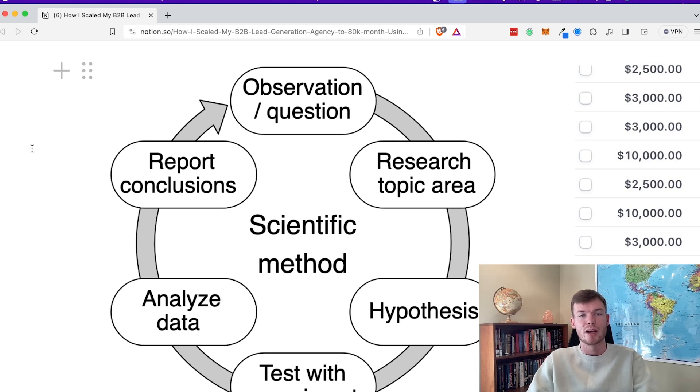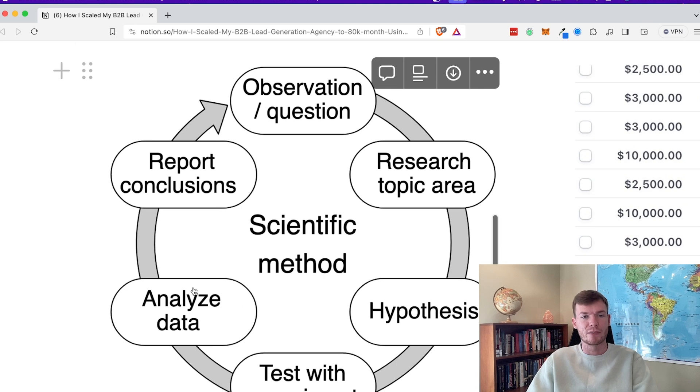There are many people who do things and don't actually look at the data, and then they're just stuck, not going anywhere. We want to make as many full revolutions on this as possible when we're actually doing outbound or when we're trying to improve things in our business.